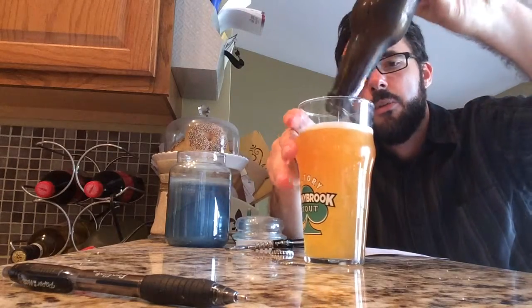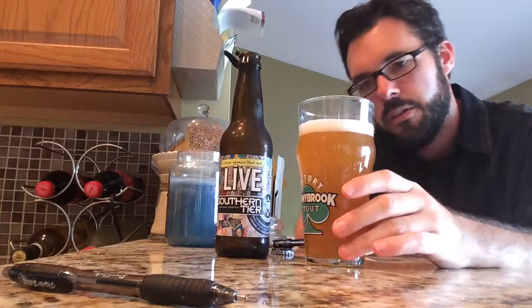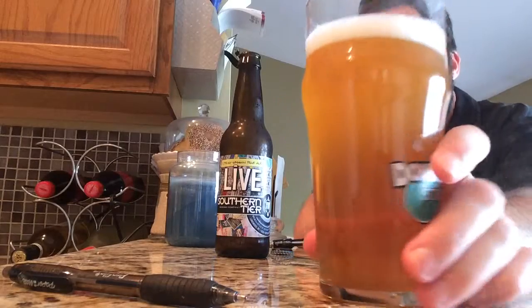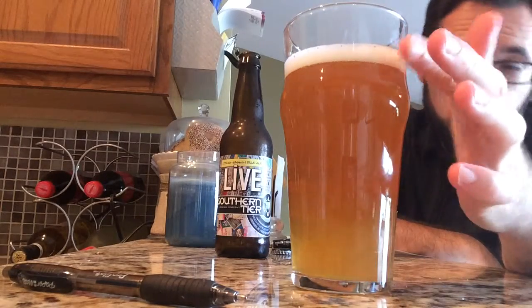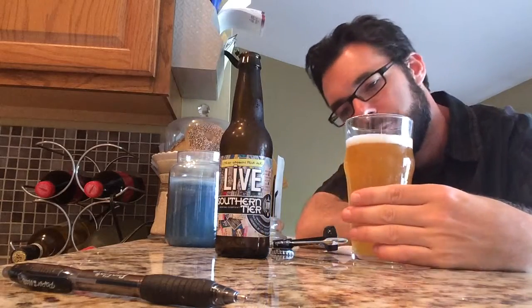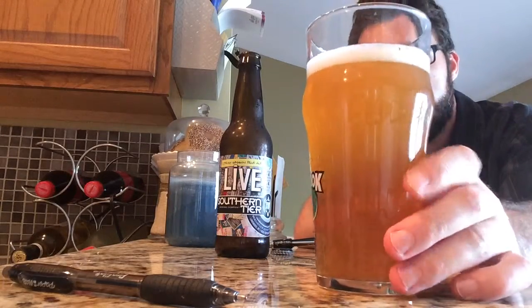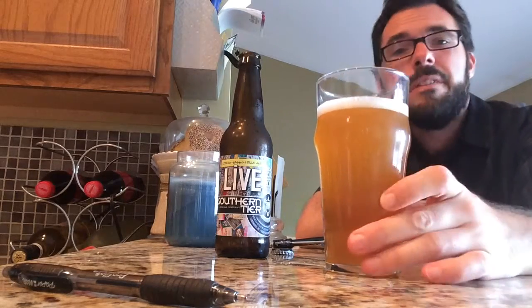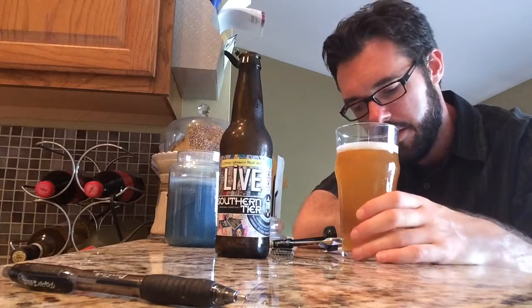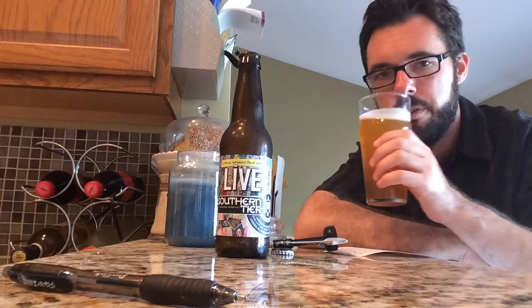Very citrusy look to it, very yellowy, just a really wheat look. A nice orange kind of pour with a frothy head — maybe about three quarters of a finger or a little bit more than that. Decent look to it, very cloudy as well. Kind of a cloudy, citrusy, lemony-looking pour.